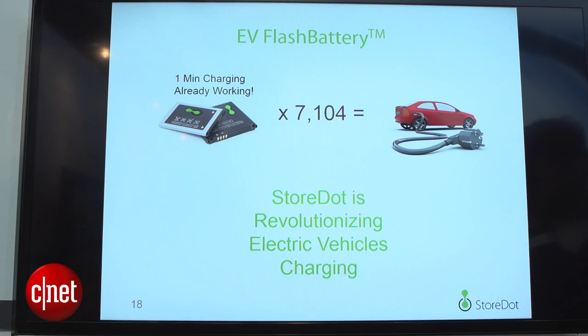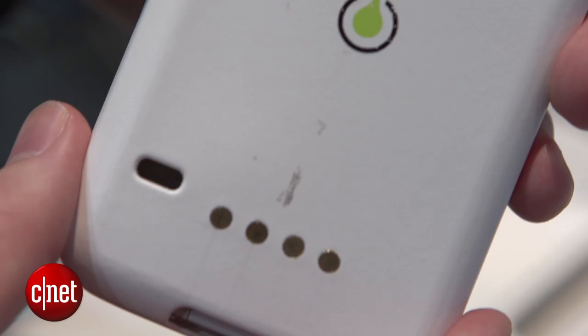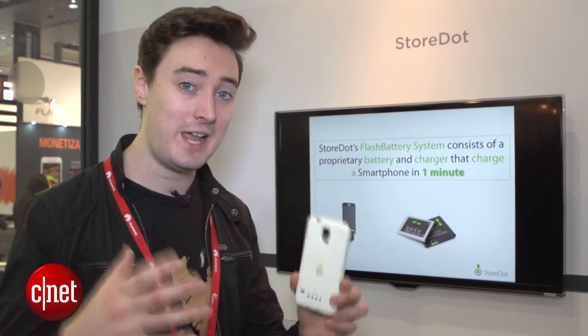StoreDot says that by the end of the year it's hoping to get a 1500 milliamp hour battery charged in just a minute, and it's also looking at ways to put its technology into electric cars. It says it wants to be able to charge a Tesla in five minutes.